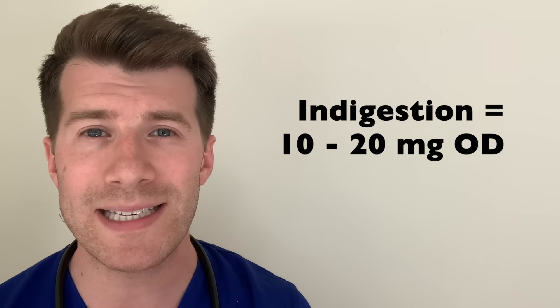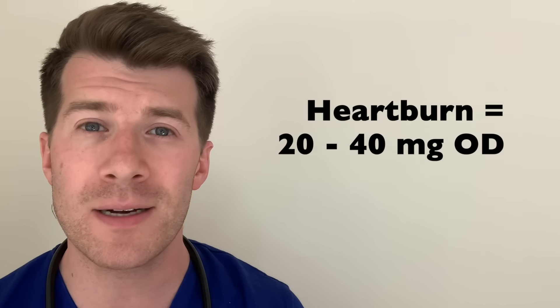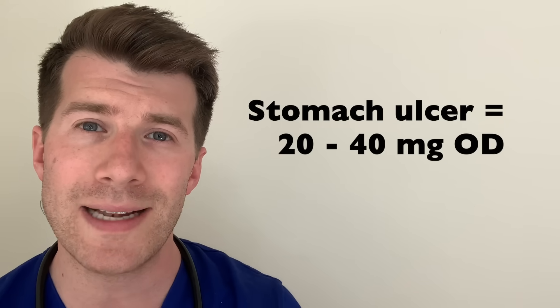Each tablet or capsule contains 10 milligrams, 20 milligrams or 40 milligrams of Omeprazole, and liquid Omeprazole comes labelled as either 2 milligrams per 1 ml or 4 milligrams per 1 ml. The usual adult dose to treat indigestion is 10 to 20 milligrams a day; heartburn or acid reflux is 20 to 40 milligrams a day; and stomach ulcers are 20 to 40 milligrams a day or higher if needed. Doses are usually lower for people with liver problems. Sometimes your doctor might increase the dose if it's not working well enough, and depending on the reason you take Omeprazole you may take a higher dose to begin with in the first few weeks.